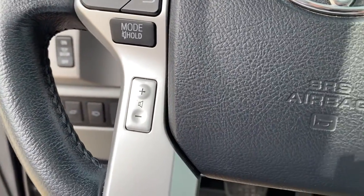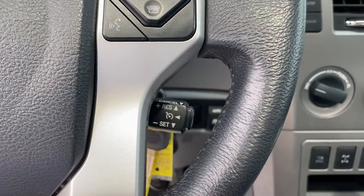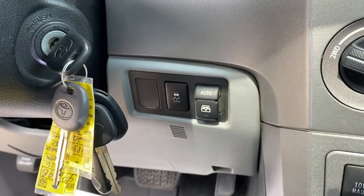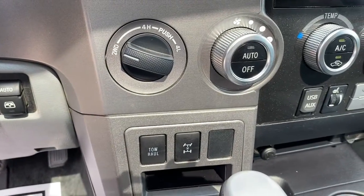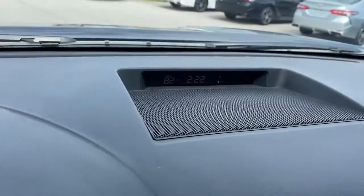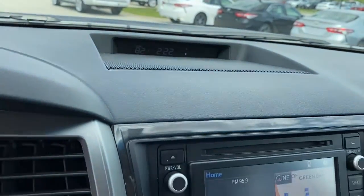The following are some of this vehicle's highlighted options: sun/moonroof, keyless entry, navigation system, four-wheel drive, power passenger seat, satellite radio, fog lamps, power liftgate, heated mirrors, backup camera.